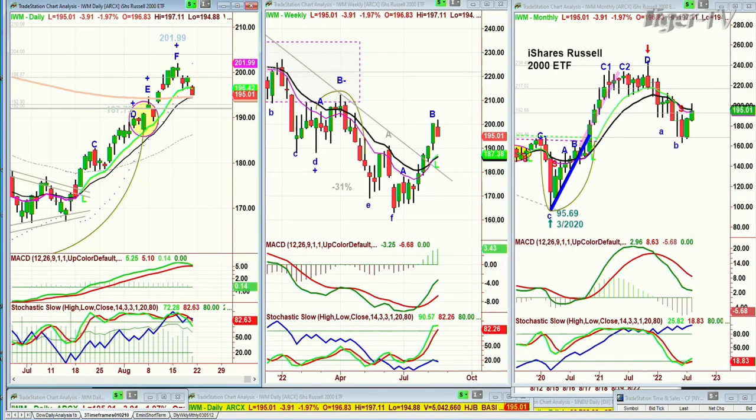We're looking at the IWM — this is the Russell iShares ETF, 2000 Russell small caps. Trading at $195.04, down $3.85. I call this a Doji Candle peak F. The others almost certainly are going to be that higher letter. It's going to $195.02, and it's getting close to both the 14 and the 200-period exponential moving averages. But that weekly chart has improved tremendously.